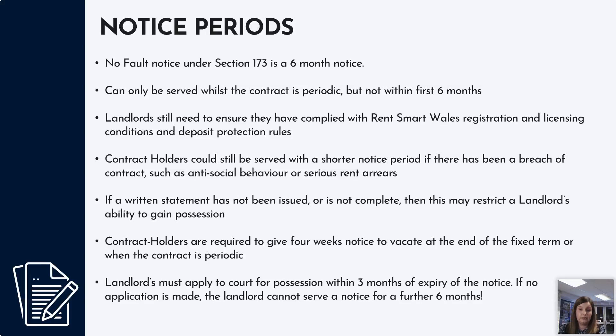Contract holders who want to vacate only need to give four weeks' notice, either at the end of the fixed term or when the contract is periodic. Also importantly, every time there is a variation in the legislation — a change or an update — that information has to be communicated to your contract holder. You must issue a variation of contract, which forms part of the written statement. If you haven't done that and there's been a legislation change, your written statement would not be considered complete.